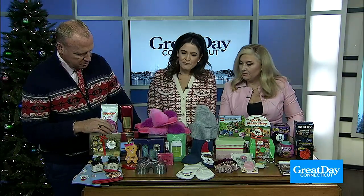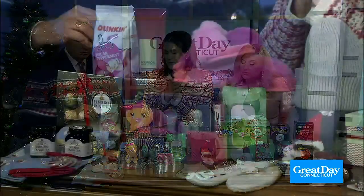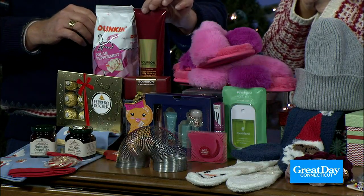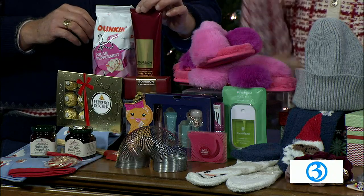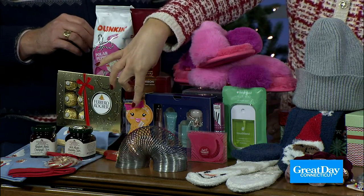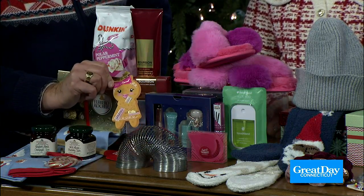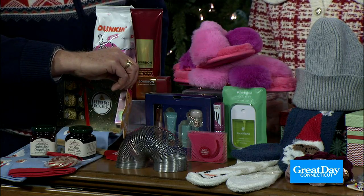Beauty and skincare products are really popular with everyone, for men and women. Ulta Beauty and Sephora have little gift sets that come out just for the holiday season, so it's a good time to stock up and you can get really good discounts. This Too Faced lip gloss right here is really popular, and it's a nice mini size that you can only get at the holiday time. Super cute packaging — you don't have to wrap it.